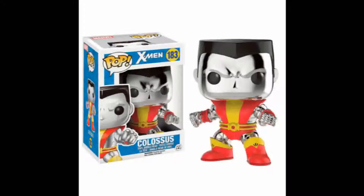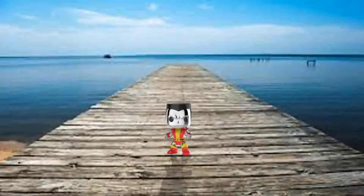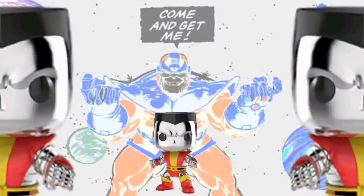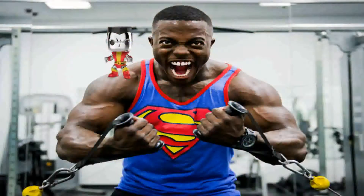Number 5: Chrome Colossus. This is the way Colossus is meant to be. There are a few other Colossus Pops but this one's the one to beat. Wearing his classic red and yellow costume and in an action pose, this is the ultimate Colossus Pop. This figure was exclusive to Comic-Kazi and is number 183 in the Marvel Pop line. This Pop currently holds a value of $22.